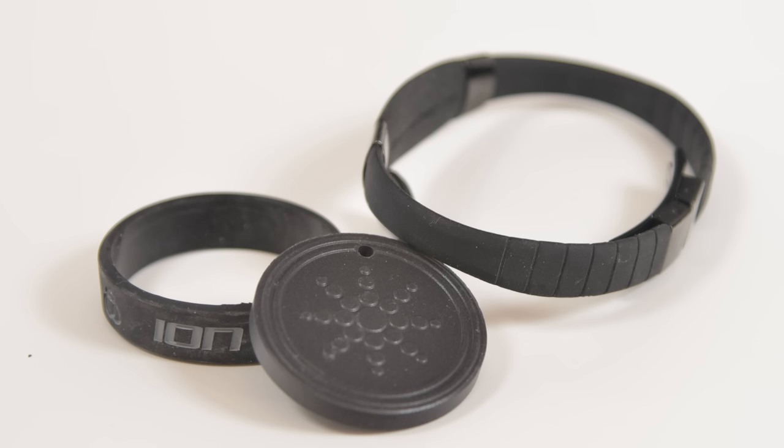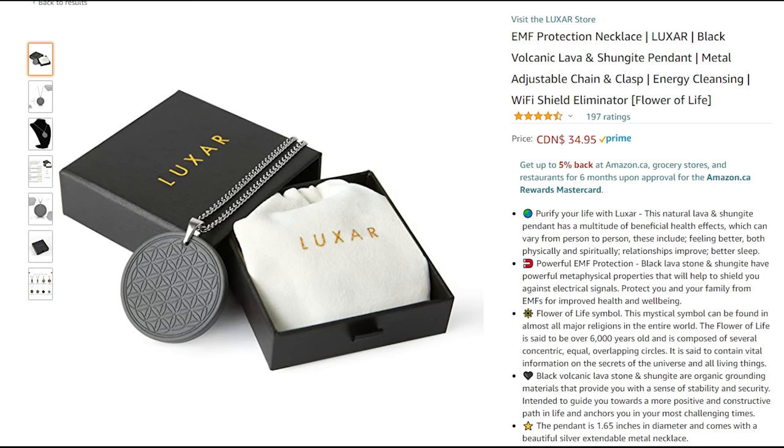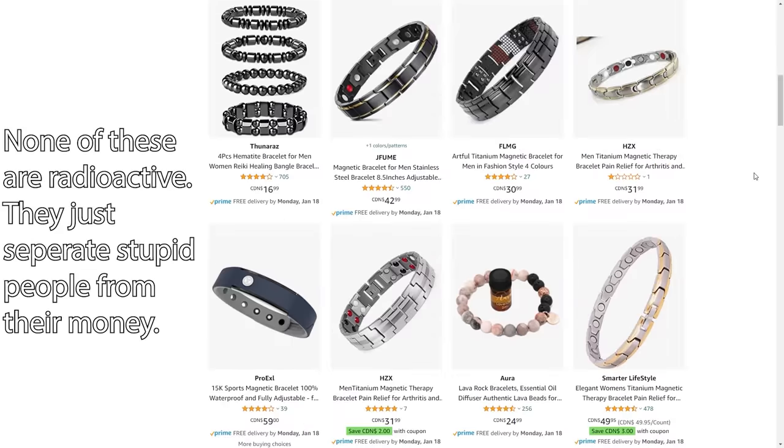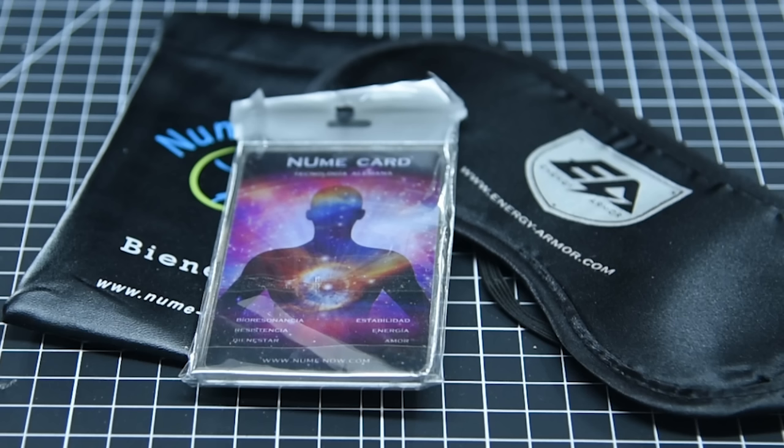But that's not to say the fight is over. The snake oil salesmen that make these products have simply found new ways of marketing their garbage. Instead of negative ion, now they call the products things like quantum energy, or scalar energy, or similar vague nonsense terms. But nonetheless, they are much harder to find. So, now let's talk about the new items I found, and then I want to talk about what to do about them.